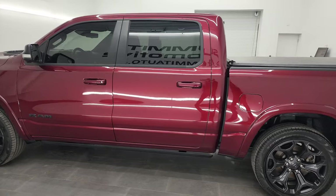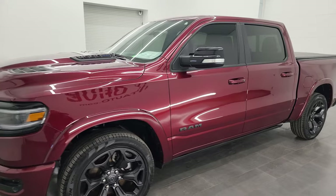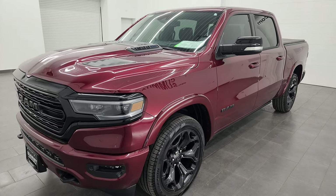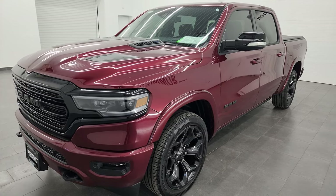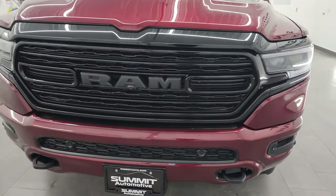This 2022 Ram 1500 has the 5.7-liter V8 Hemi engine with the e-torque, paired up with the 8-speed automatic transmission. This truck has been fully safety inspected by our service shop, has a fresh oil and filter change, all the fluids have been checked and topped off, and it is 100% ready to go.